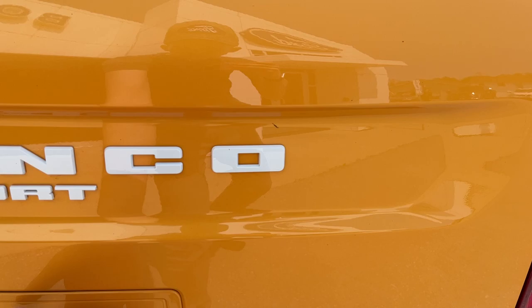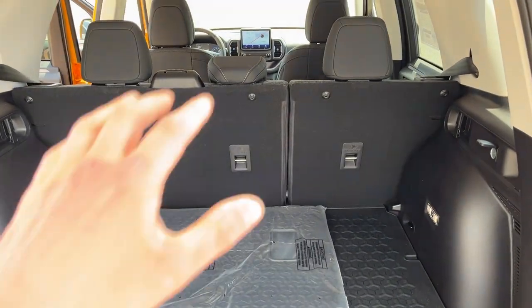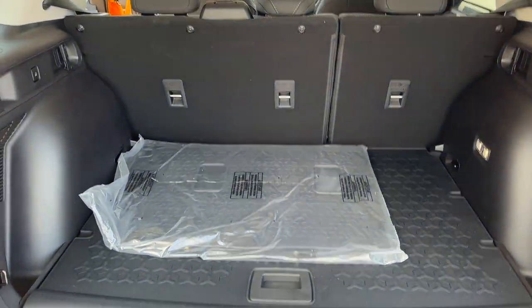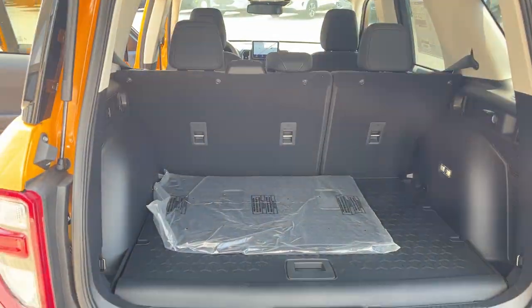Of course you can open just the glass, but opening up the whole back here — there's plenty of storage in the back of these Bronco Sports, and those seats do fold down for even more storage. These here are the rubberized seat backs to protect the back of those second-row seats.